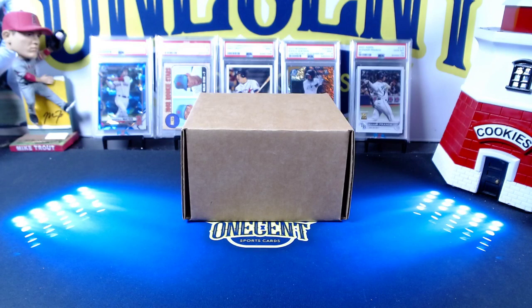Hey everyone, welcome back to One Cent Sports Cards YouTube channel. Today I am doing another Patreon PSA reveal. If you are not familiar with how I submit on behalf of others — if you are a Patreon member, I will submit cards to PSA on your behalf at no additional charge. Whether it costs $18, $30, or $50 to submit a card, I will handle all the paperwork and shipping for free. Check out my Patreon link in the description below to join — that's also how you get into my breaks, Discord community access, monthly break credits, and so much more.